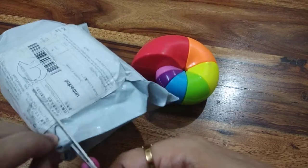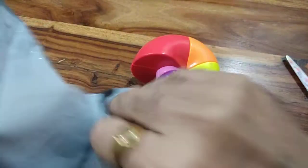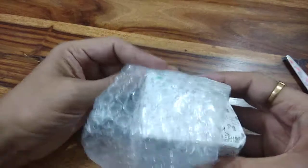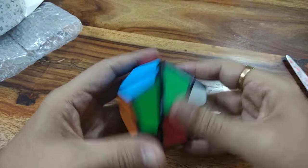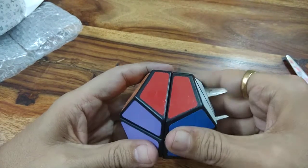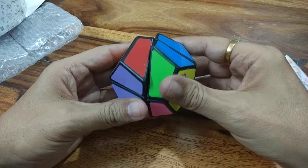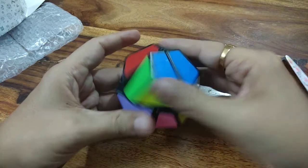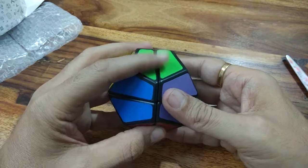Let's see which one is this. This is also an interesting cube. This is similar to 2x2. It's similar to a 2x2, but since it's a shape-shifting cube, it seems difficult. But once you get the perspective, it is very easy. And a very nice puzzle.